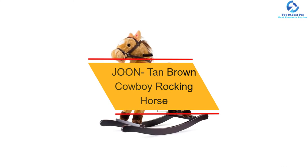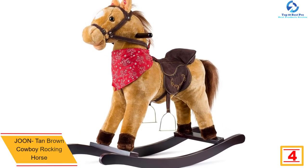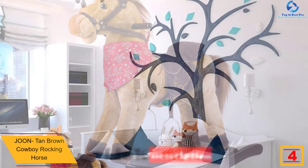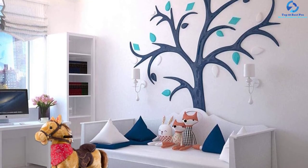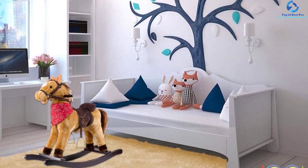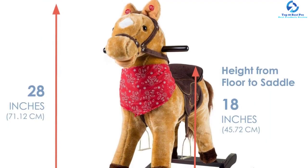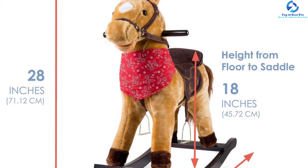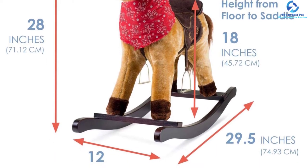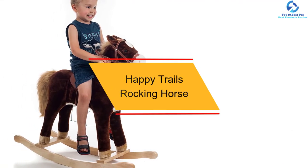At number four, we have the June Tan Brown Cowboy Rocking Horse. One of the best things about this rocker is that it is completely stable and safe for your child. The unit measures 29.5 by 11.75 by 28.5 inches, suitable for children 36 months and older, with a floor-to-seat height of 18 inches, making it ideal for shorter children. This rocking horse allows your child to squeeze one ear to hear neighing and galloping sounds for over 10 seconds, making it a perfect toy for any kid.